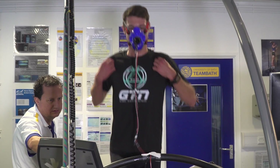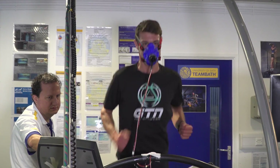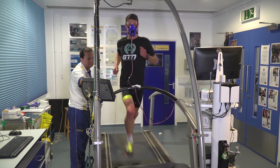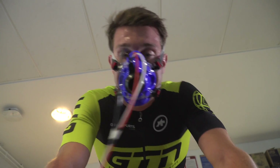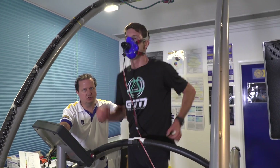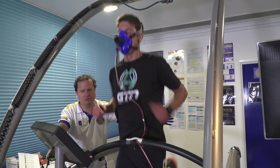Mark started with the low cadence, and the obvious thing was when he ran off — he just felt like he was stomping the treadmill and really struggled to find a rhythm on the run. On the 85 RPM, that's probably his preferred cadence anyway, so he just felt really at home and comfortable. With the high cadence, admittedly he was probably pretty tired by then, so it all felt quite hard — his RPE was higher on both the bike and the run. But it will be interesting to see what the data shows.